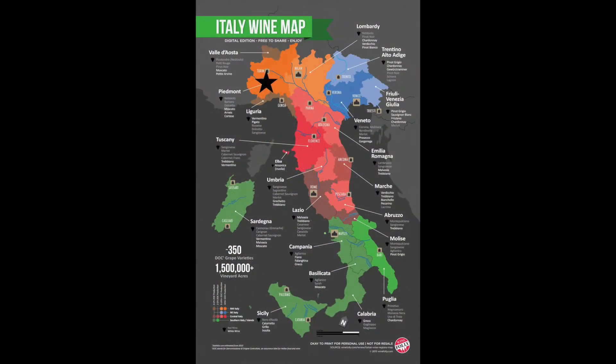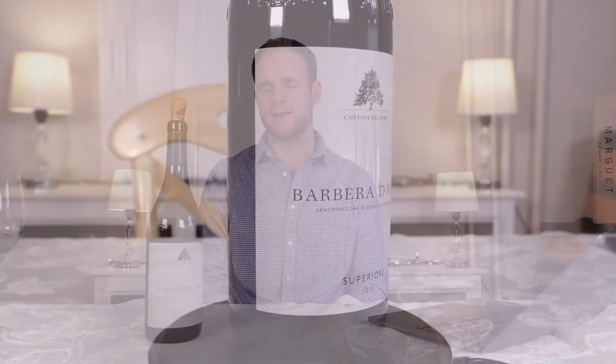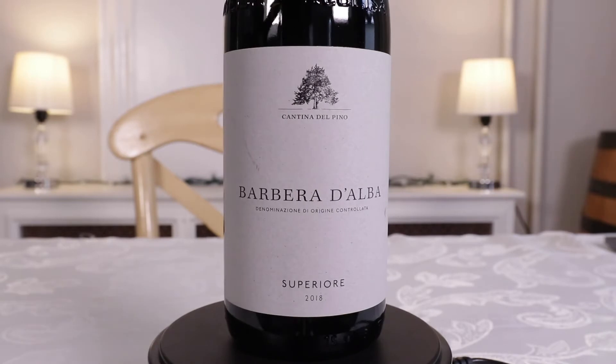So you may know a little bit of the story here. Where are we? We're in Italy — we are in Piedmont, in the Langhe Hills, and we are in the village of Barbaresco. Although this is not Barbaresco, because Barbaresco must always be 100% Nebbiolo. This instead is a rare Barbera planted on Barbaresco soil.